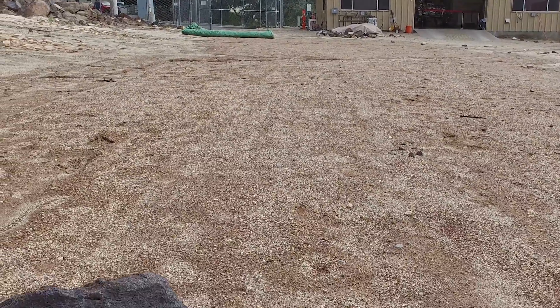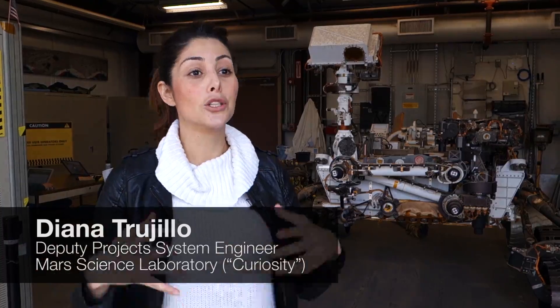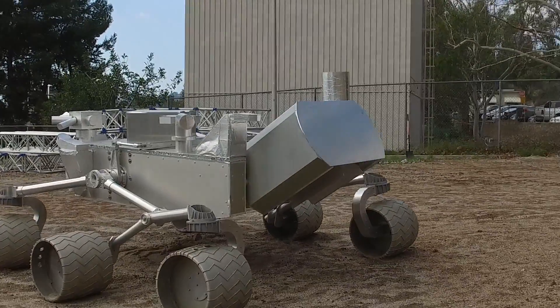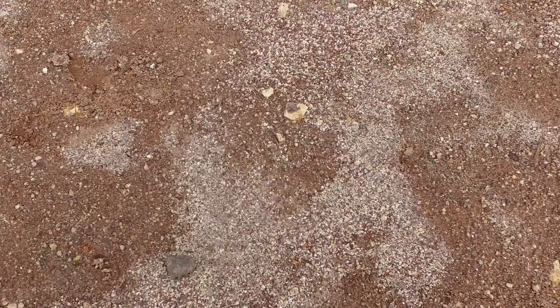We have the Mars Yard, which is made of a few things. Some of them are rocks that we actually take to a lab to cook and ensure that they have the exact same compositions, and we bring them to the Mars Yard. Other rocks are actually not the same composition, but the color is the same or the texture is the same. And the same thing with the sand — we bring sand from specific areas so that the color and the texture matches.